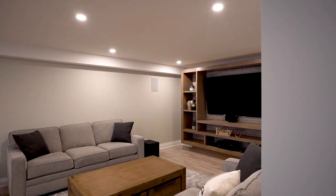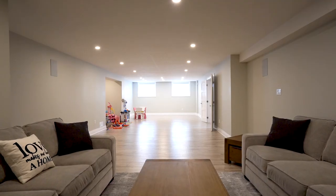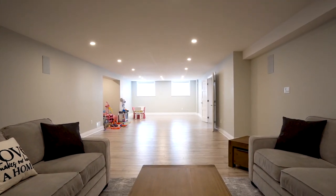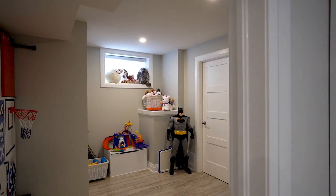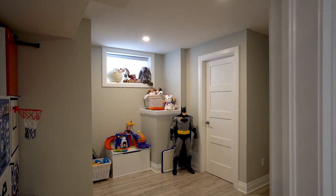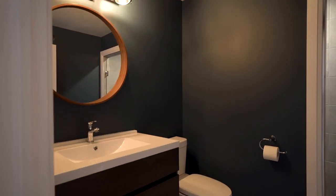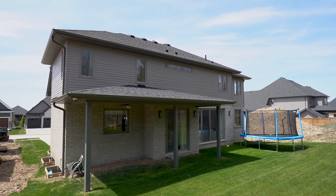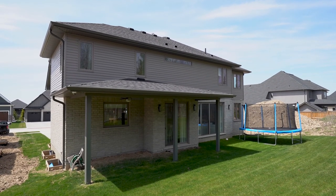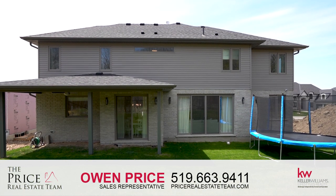We'll see you next time. If you have more questions about this property, reach out to the Price Real Estate Team at 519-663-9411.